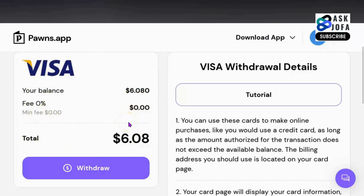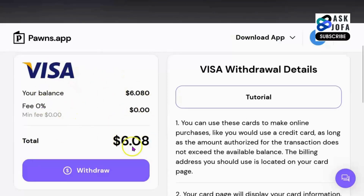If you know any way to convert this Visa card to cash, please drop your comments in the description of this video. It is a virtual card. You can only use it to make purchases on Amazon, on Jumia in Nigeria, or on any e-commerce platform.